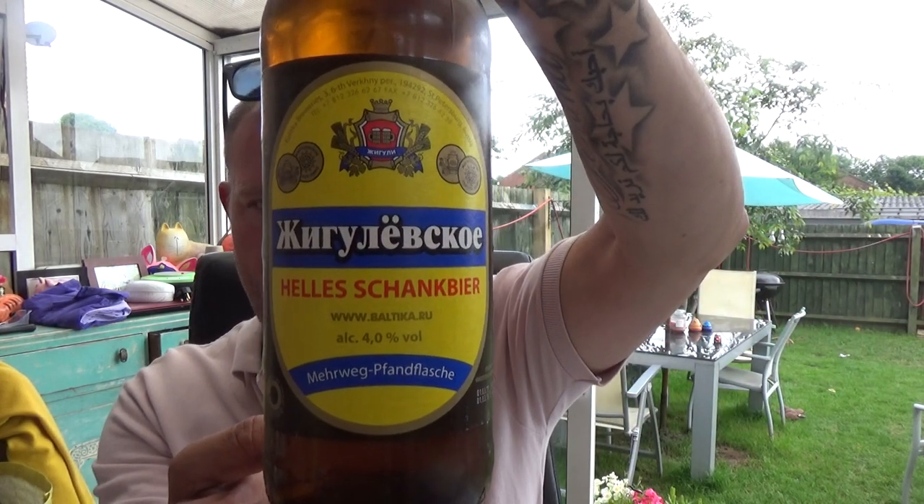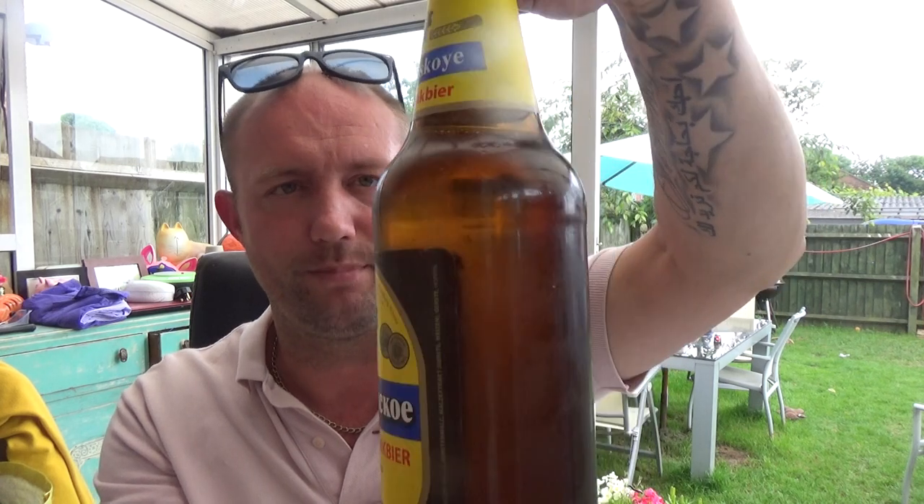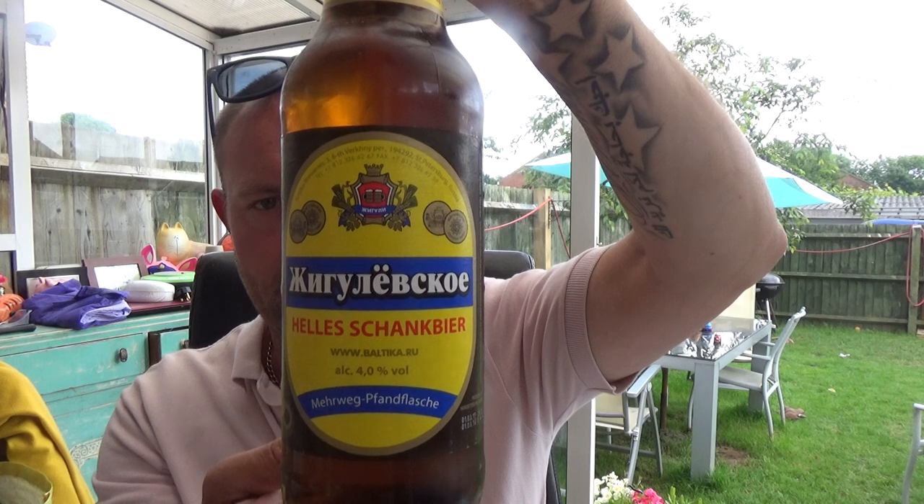Right, back in again guys with another video beer review, and a bit of an odd one but I'm interested in it. There's a new Polish shop that's opened up in my town just on the outskirts, and they've got a well-stocked fridge of unusual beers. A new one to me — it's from the Baltica brewery, and this is the Helles Schank Beer, Zucker Zucker — apologies if I've completely mashed the name. I think it's aimed at the German market for export only, but it's ended up in the UK. It's a four percent Helles lager, 500ml bottle, just a plain crown cap. I've had quite a lot of Baltica beers in the past and I do like them, so let's crack it open and see what we get.